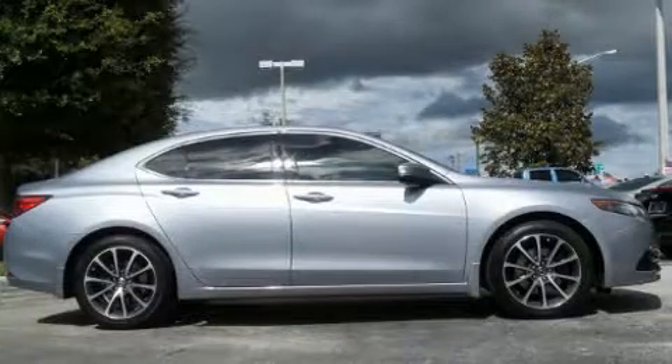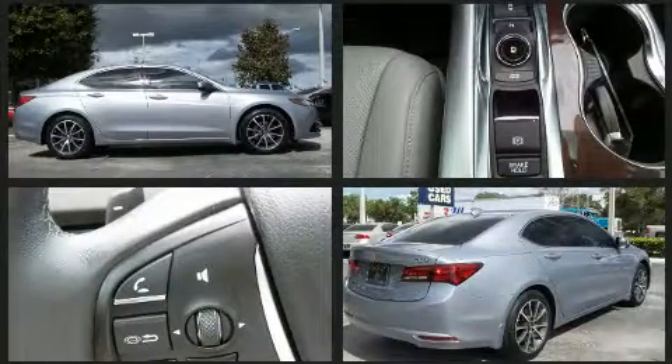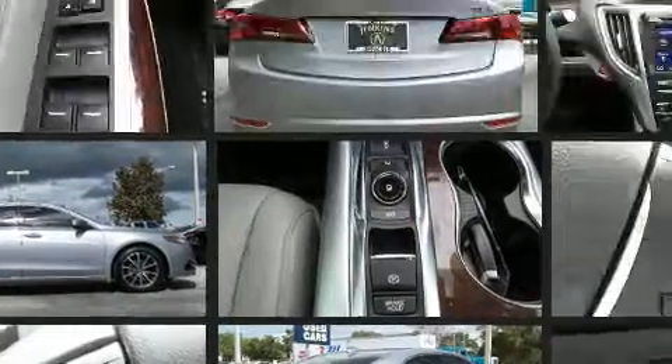You can expect a lot from the 2015 Acura TLX. Under the hood, you'll find a six-cylinder engine with more than 270 horsepower. And for added security, Dynamic Stability Control supplements the drivetrain.